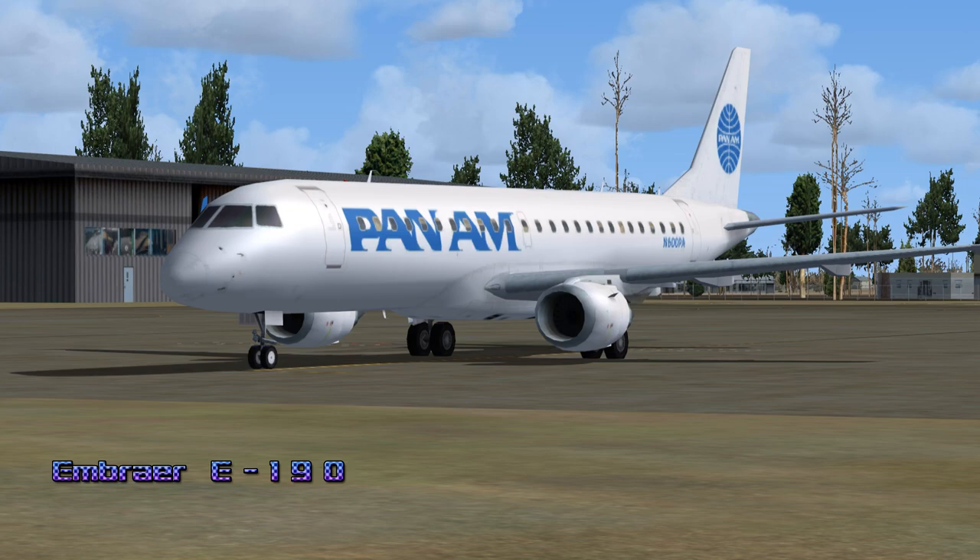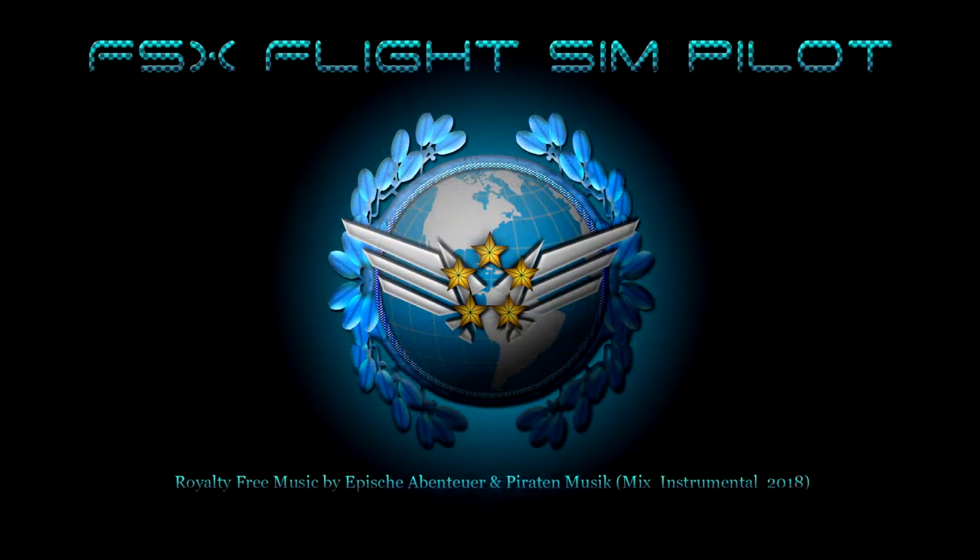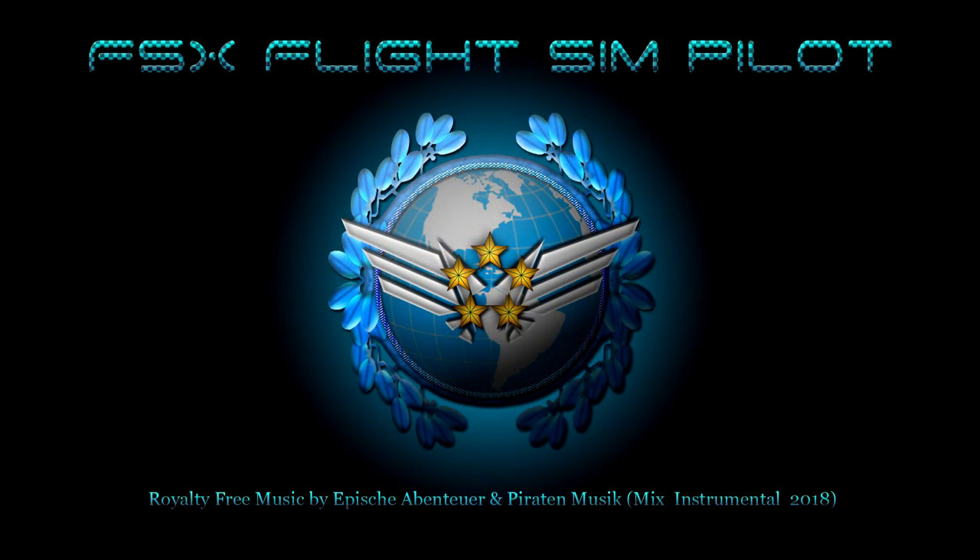Pan American 771 is departing George Bush Intercontinental Airport, KIAH, Houston, Texas, USA. Arriving San Diego International Airport, KSAN, San Diego, California, USA. Royalty-free music by Athe Shaventeuer and Paraton Music, Mix Instrumental 2018.